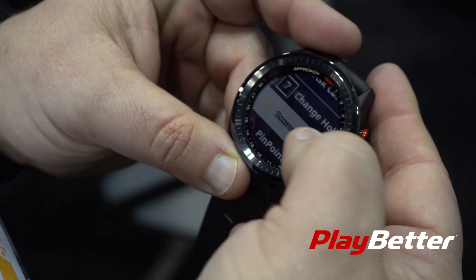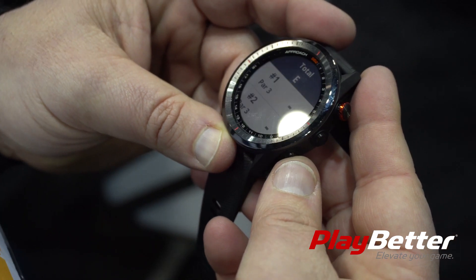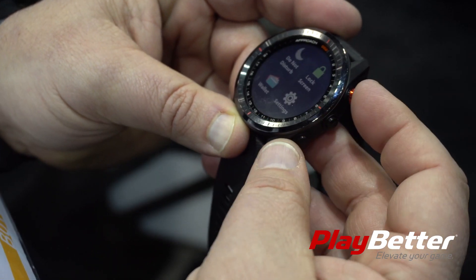We've also increased the battery life, so you get more golf out of each charge on the watch. We've added the virtual caddy, so it learns your game, learns how far you hit each shot, and then is able to make suggestions for you and enable you to play better.